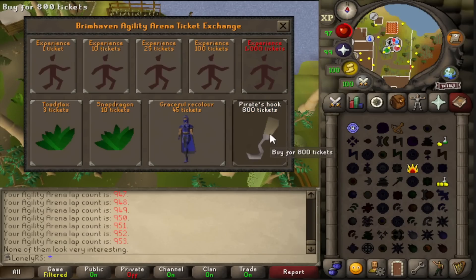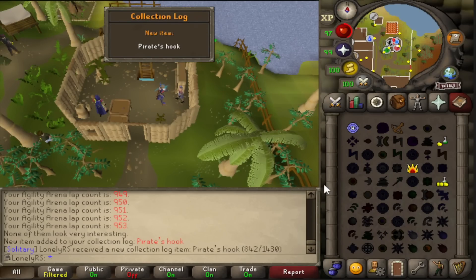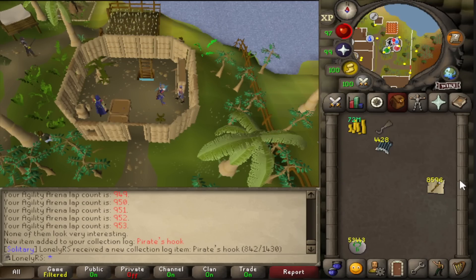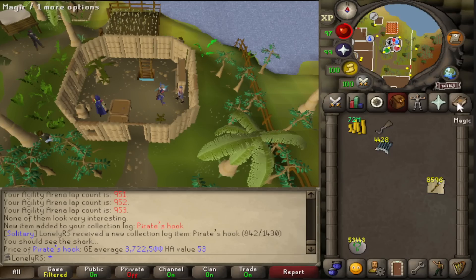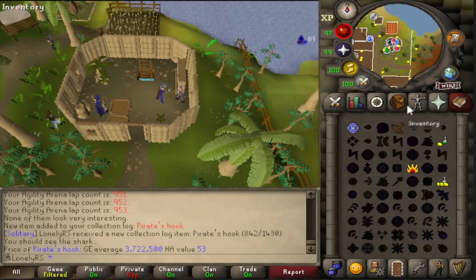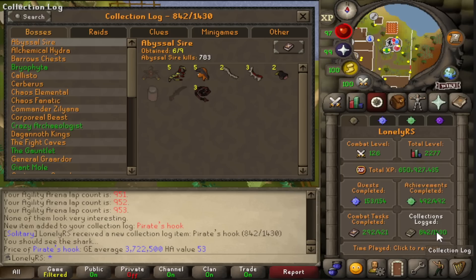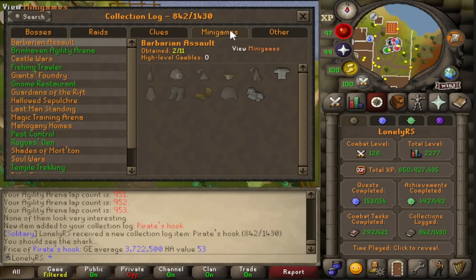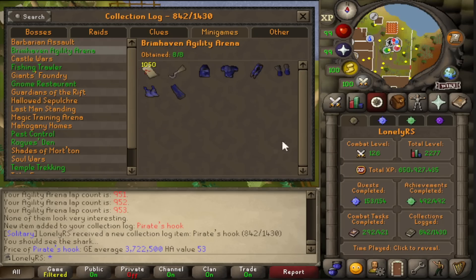This is the dumbest purchase I've probably ever made — there's not even a confirmation message. The Pirate's Hook: 800 Brimhaven Agility Arena tickets. It's worth 3.7 million, which isn't actually bad, but considering it takes 10+ hours to grind it's really not efficient — probably more profitable to just get marks of grace. But we have it now, and the Brimhaven Agility Arena is 8 out of 8 fully completed in the collection log. Absolutely beautiful — you love seeing green logs filled out.